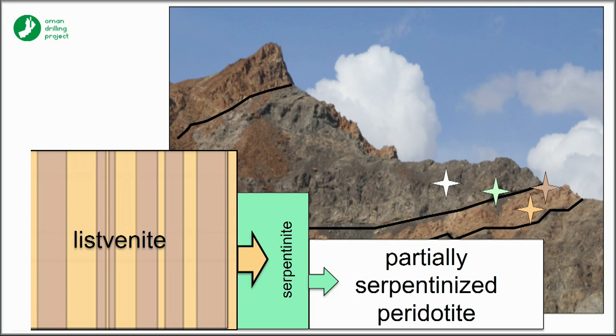Maybe the expansion at the serpentinization front forms a system of cracks that in turn allows ingress of the fluids that cause full carbonation of the rocks at this second front.